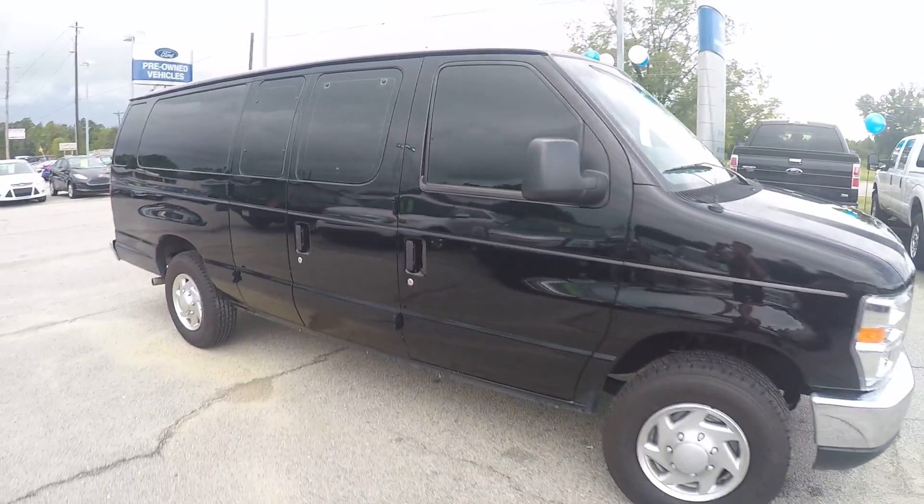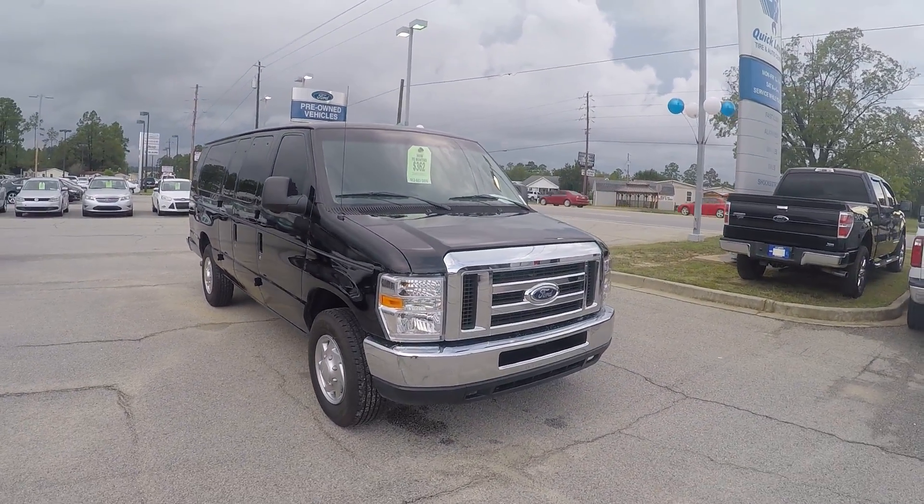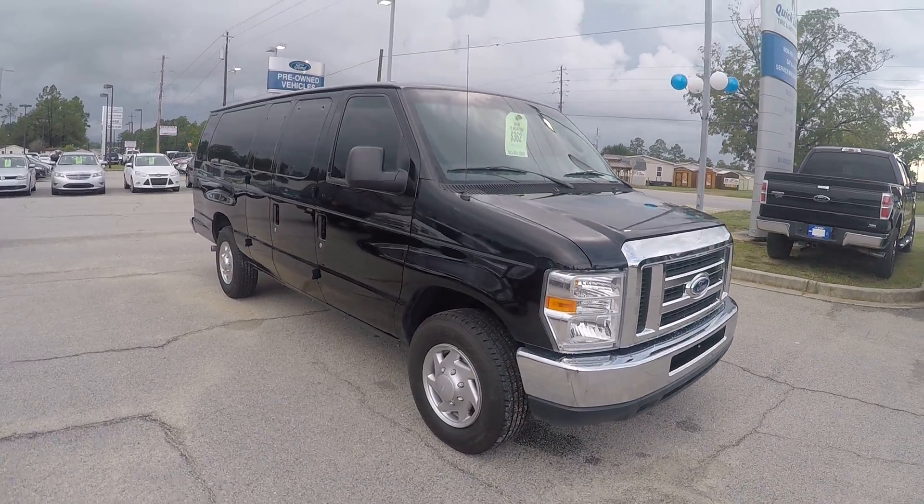Once again, that is your 2013 E350. If you have any other questions, please feel free to give me a call. My number is 912-623-2808. Thanks, have a great day.